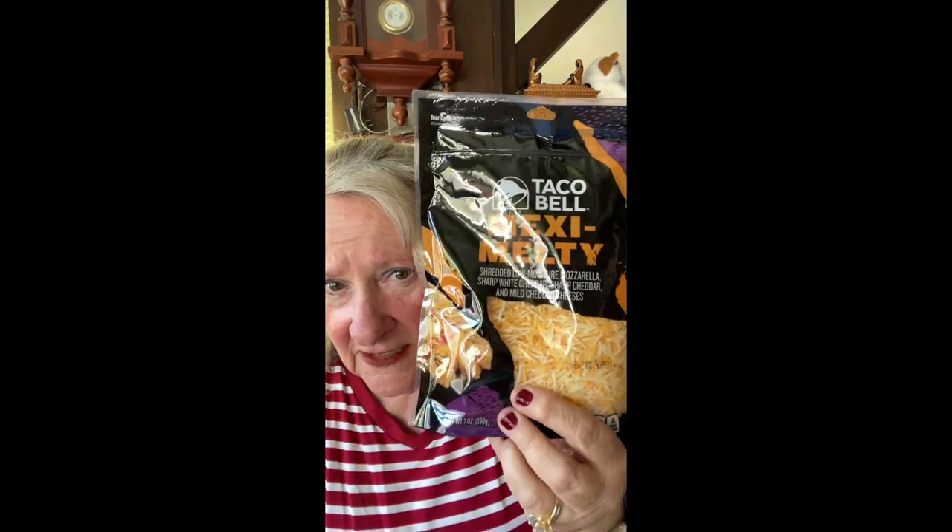Hello everyone, I got a Grocery Outlet haul today — it's gonna be mighty fine! I'm going to start off with the Taco Bell Mexi Melty cheese. These were $1.99 for eight ounces, about two cups of cheese. What a deal — I usually pay about $2.49, so I'm thrilled.